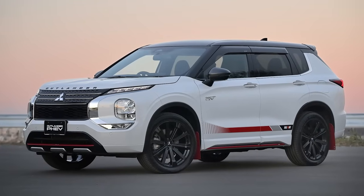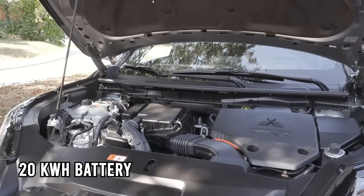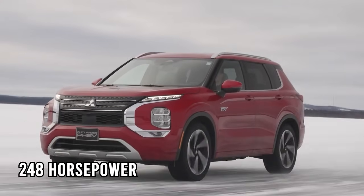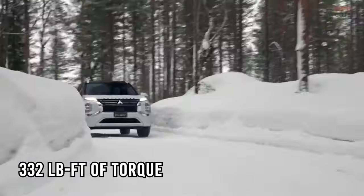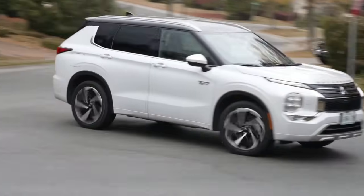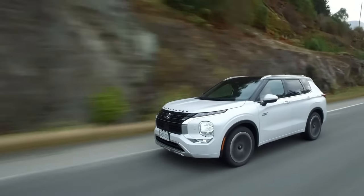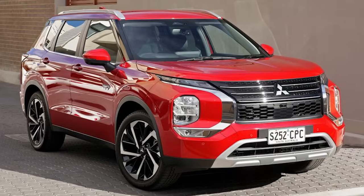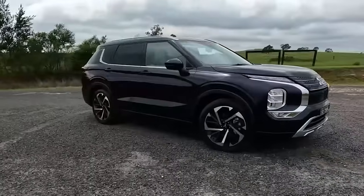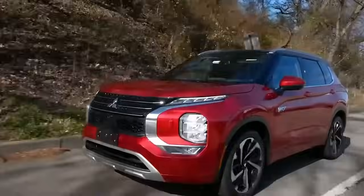The Outlander PHEV takes things further with a 2.4-liter engine and 20-kilowatt-hour battery pairing front and rear electric motors for 248 horsepower and 332 pound-feet of torque. This hybrid powertrain provides a refined driving experience, greater efficiency, an electric range of 38 miles, and an impressive combined 64 MPGe.